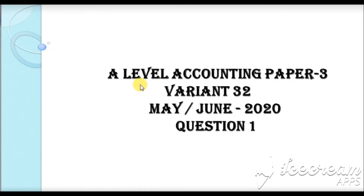Hello and welcome to this video. We are going to do an A-level question from Paper 3, Variant 32, May-June 2020, Question 1, based on Cash Flow Statement.